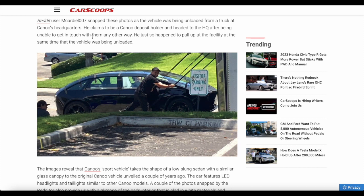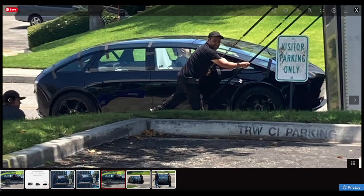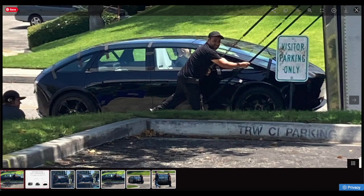A Reddit user named McArdi — that's 1007 — snapped these photos as the vehicle was being loaded from a truck at Canoo's headquarters. He claims to be a Canoo deposit holder and headed to the HQ after being unable to get in touch with them any other way. He just so happened to pull up at the facility at the same time the vehicles were being unloaded. It doesn't seem like Canoo is trying to hide these vehicles — it looks like exactly what a company would do if they wanted people to take photos but for it to feel like it's being leaked organically.